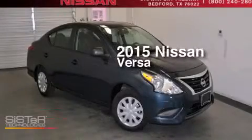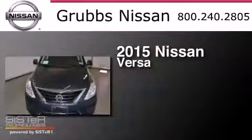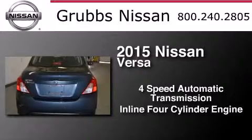This is a brand new 2015 Nissan Versa. This compact has a four-speed automatic transmission and an inline four-cylinder engine.